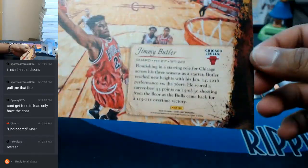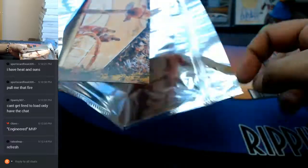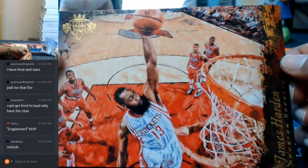Next box topper — it's Jimmy Butler, formerly of the Bulls. Box topper, not autographed unfortunately, but still pretty nice looking. And for the Rockets, we got James Harden. Not autographed, unfortunately.